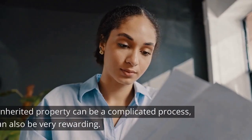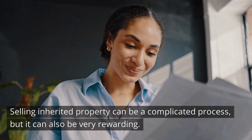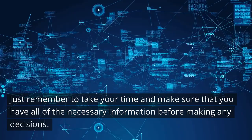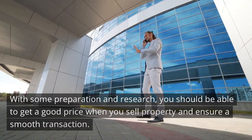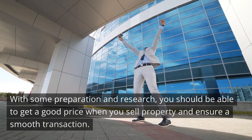Conclusion. Selling inherited property can be a complicated process, but it can also be very rewarding. Just remember to take your time and make sure that you have all the necessary information before making any decisions. With some preparation and research, you should be able to get a good price and ensure a smooth transaction.